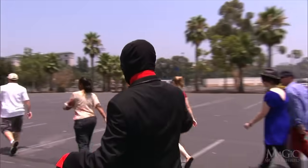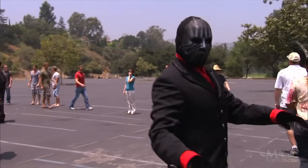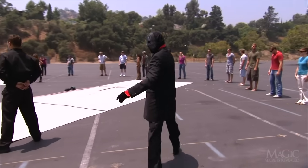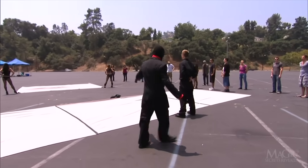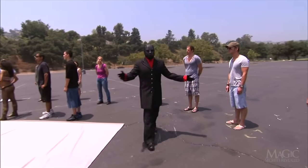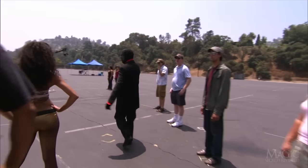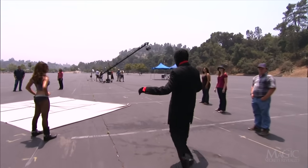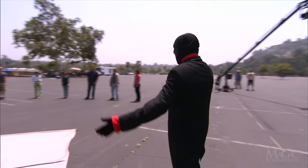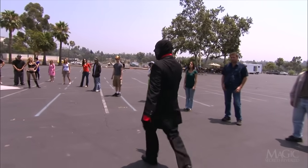He arranges the witnesses in a circle around two large sheets. Like the Pied Piper, they follow him and do exactly what he says, taking their positions in a circle completely surrounding the sheets. As we walk with him, we can see that the area around the circle of witnesses is completely clear and free from boxes, trucks, or other foreign objects. Except for the witnesses, the assistants, and the camera crew, no one is allowed in this secured lot.